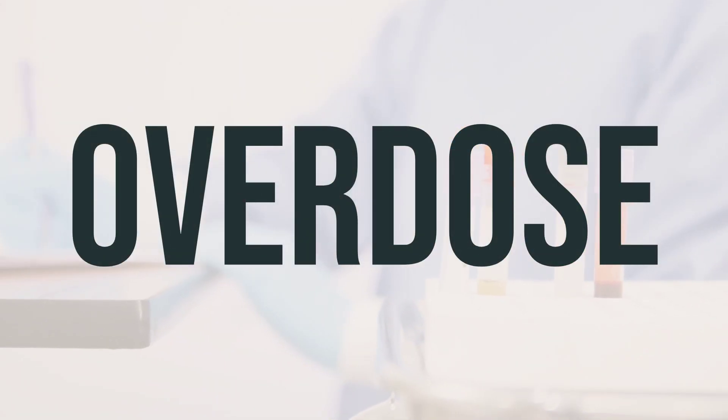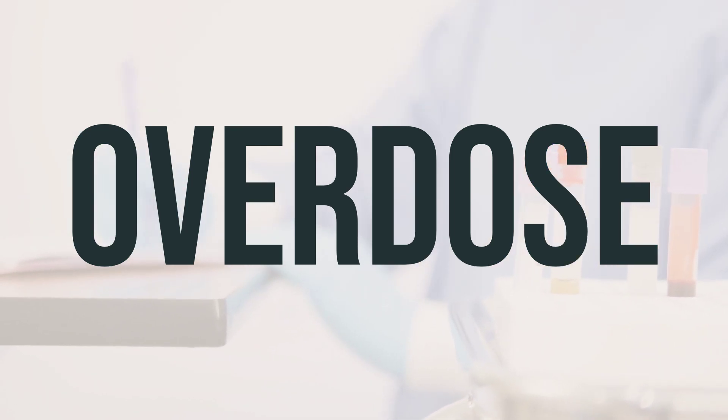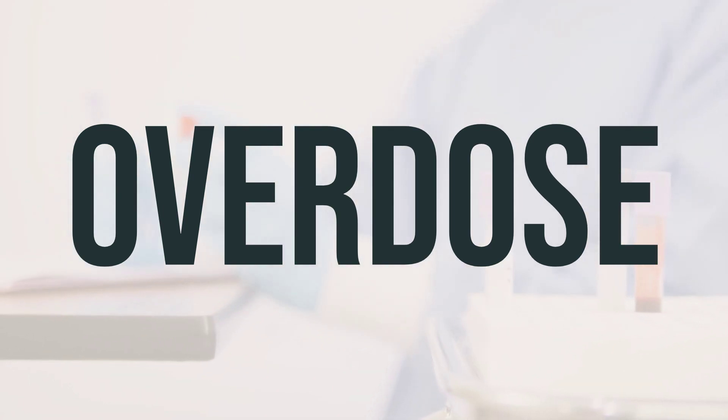If someone has taken too much neomycin sulfate and is experiencing severe symptoms such as fainting or difficulty breathing, it is crucial to call for emergency assistance immediately. In the United States, residents can contact their local poison control center at 1-800-222-1222, while Canadian residents can reach out to a provincial poison control center.